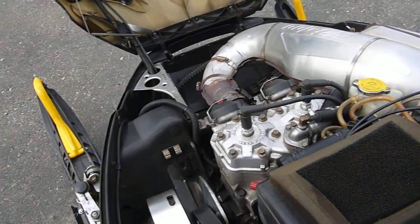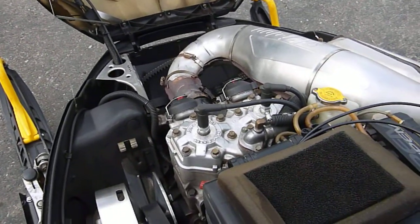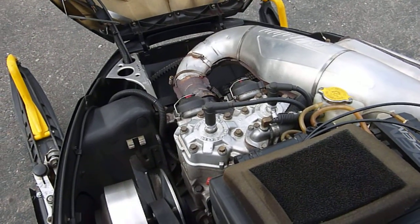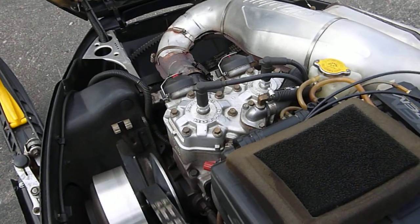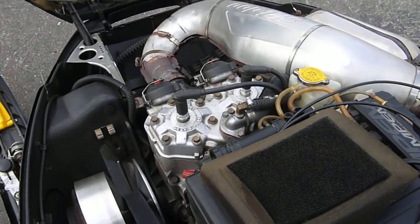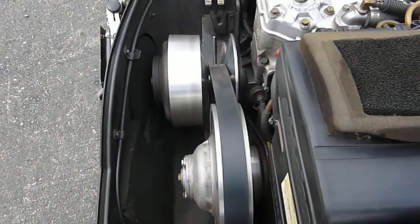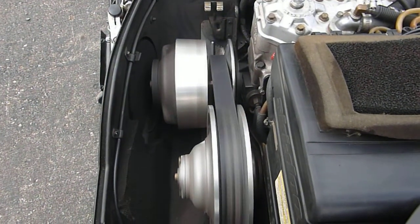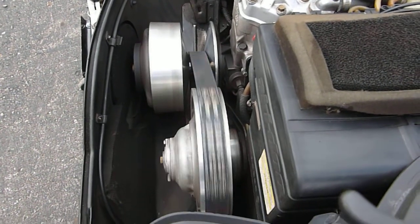Choke's on. We'll go ahead and fire it up. You can see the clutches engaged perfectly fine.